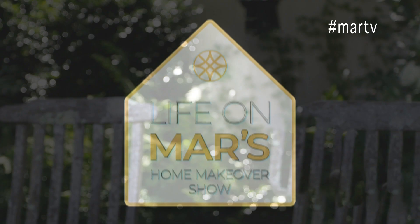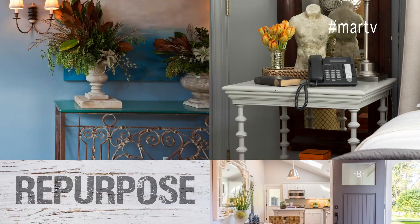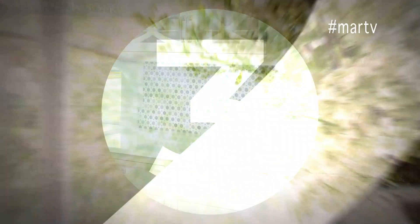Life on Mars: The Home Makeover Show. I'm Mar Jennings and I created six casual luxury design principles for renovating or designing any space in your home. My casual luxury designs are the answer to any design dilemma and I'll show you how.